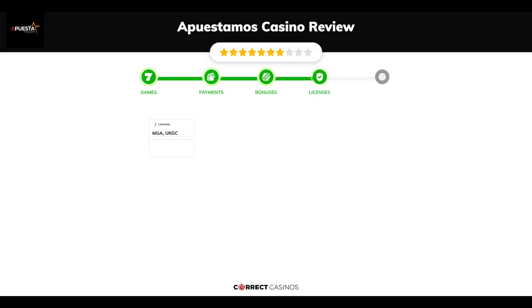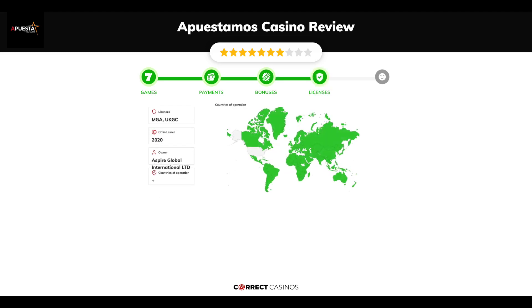Chapter 4, Licensing. Apuestimo's Casino was founded in 2020 by the company Aspire Global International Limited and holds an MGA and UKGC license.